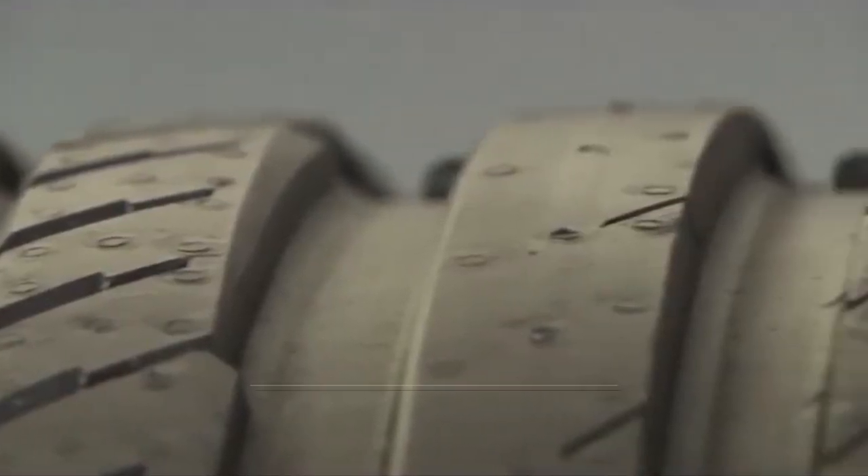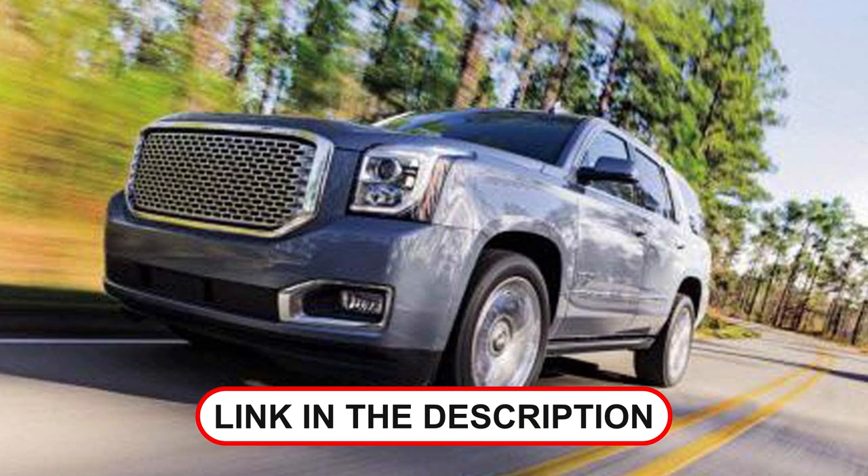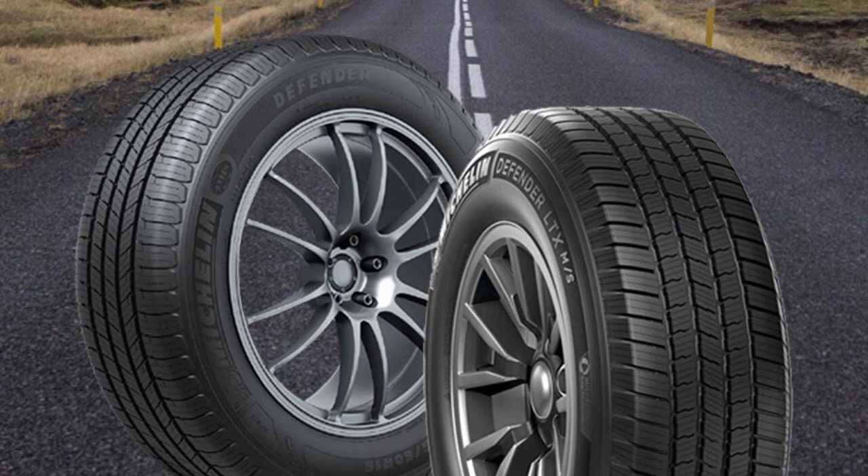Are you looking for the best light truck tires? In this video, we will break down the top 4 light truck tires. We have included links in the description for each product mentioned, so make sure you check those out to see which one is in your budget range.